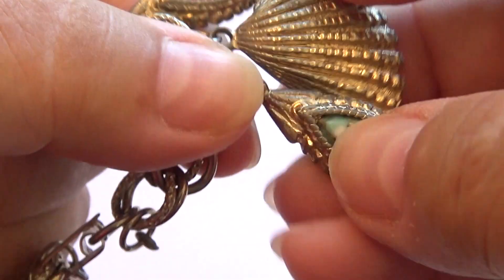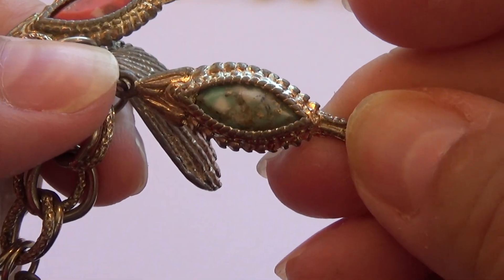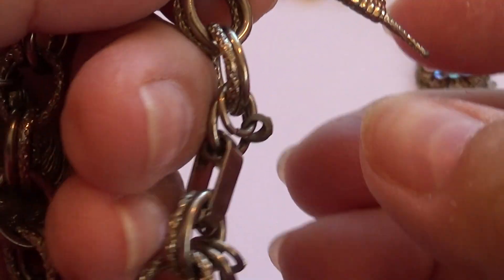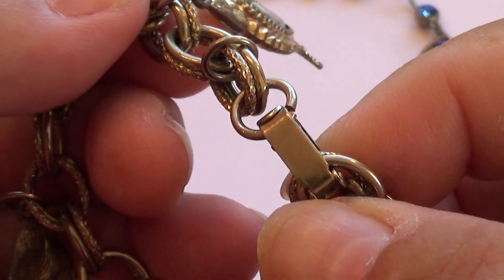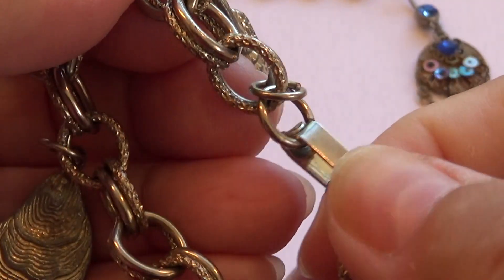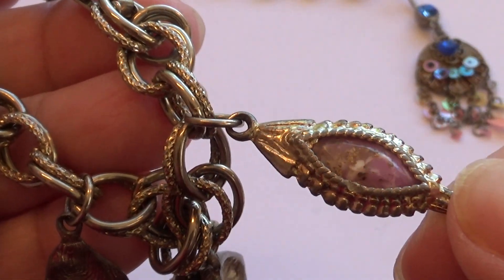Then we have the shell and we have a nice one. Isn't that beautiful? Looks like a really old one. I don't see any trademarks on any of it. Look at this stone — isn't that beautiful?